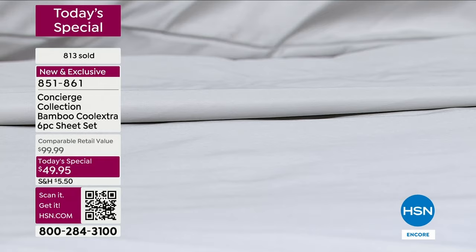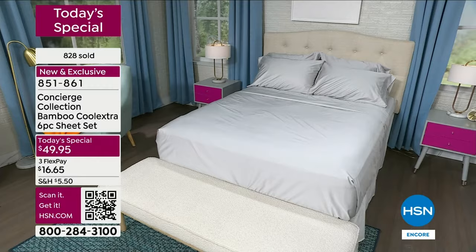Let me go through the colors. We're at almost a thousand sold in our first few moments of the day. This is going to be one of those days — I don't want you to wait and let it sell out on you. There's nine colors. The solids include: gray, which is really more of a silvery pewter gray.